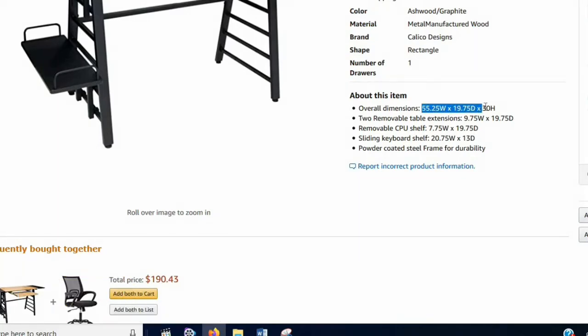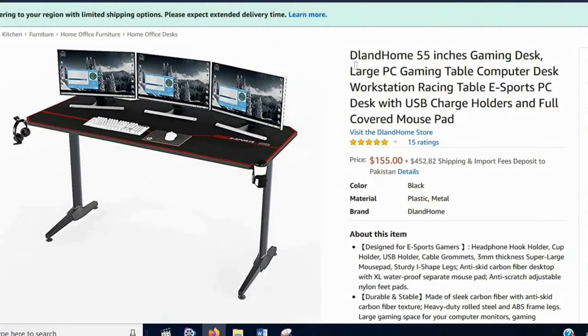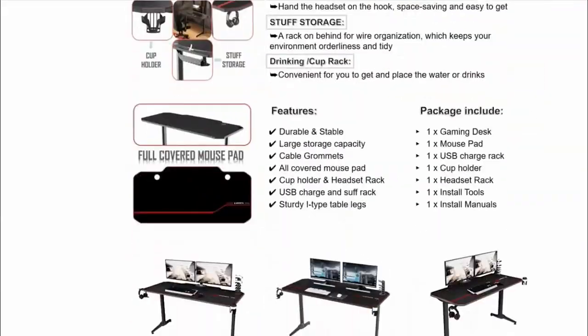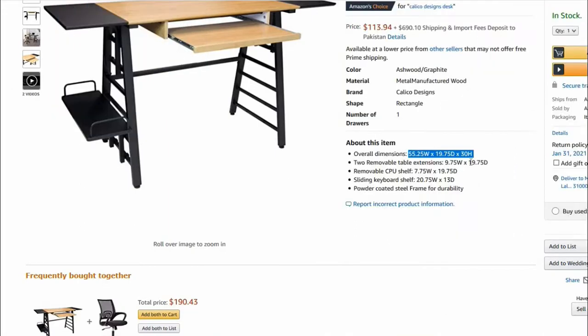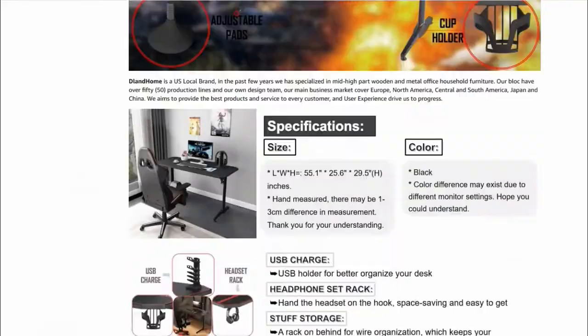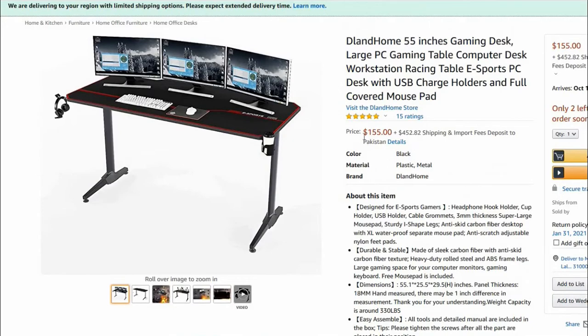Let's compare it with other premium brands. The Land Home table is available at $155 with no slide-out tray, and its dimensions are 55 by 25 by 29 inches. Compared to the Calico Design, it has no extra space for the processor, and it looks odd if you put your processor on the table.